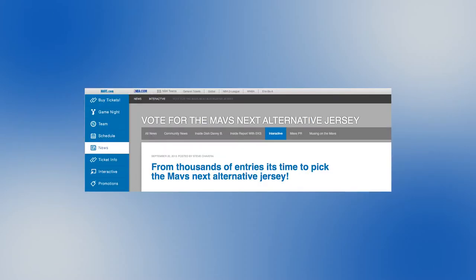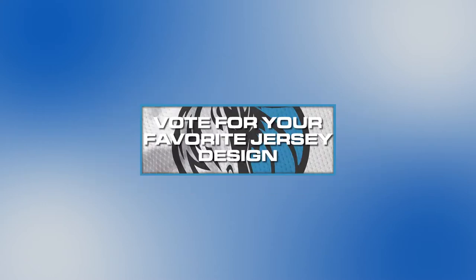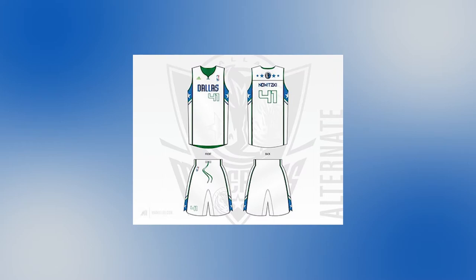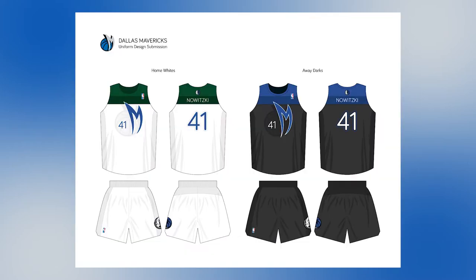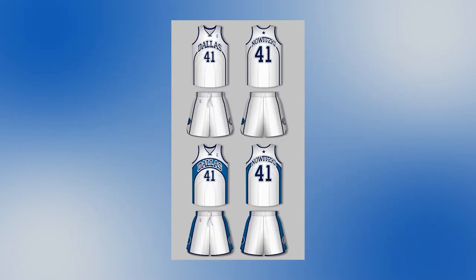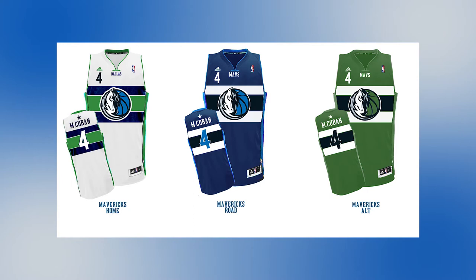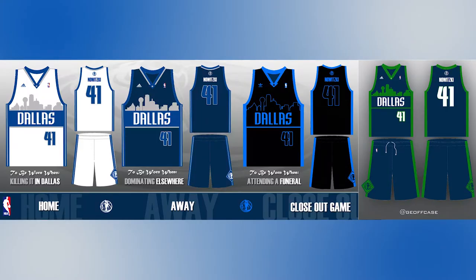Four months later in September, Cuban selected 10 finalists from the entries to be voted upon by fans on the team's website for about a month. The selected finalist uniforms employed a variety of different looks, ranging from imitations of other teams' uniforms, a heavy emphasis on horizontal stripes, a return to green, and the Dallas skyline.